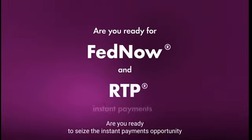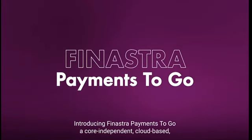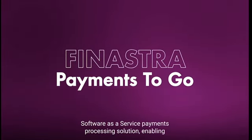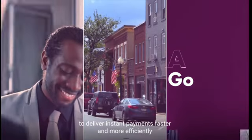Are you ready to seize the instant payments opportunity successfully and rapidly? Introducing Finastra Payments2Go, a core-independent, cloud-based, software-as-a-service payments processing solution enabling financial institutions of all sizes across the U.S. to deliver instant payments faster and more efficiently.